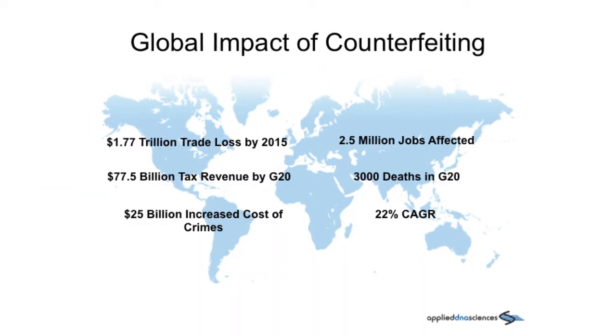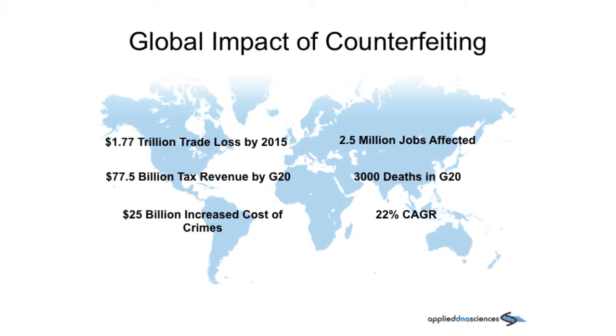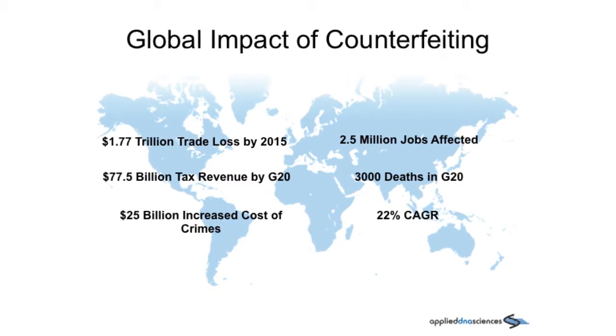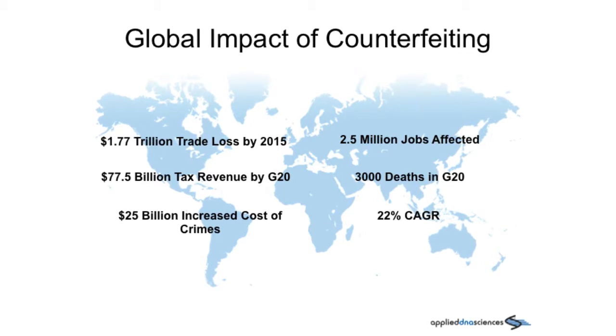Counterfeiting in the textile supply chain is a more pressing issue every day. The International Chamber of Commerce estimates the counterfeit economy to surpass $1.7 trillion next year.